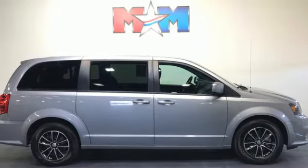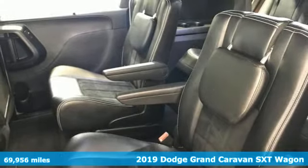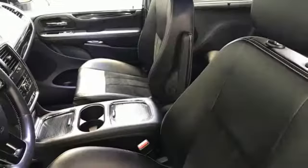Here's a 2019 Dodge Grand Caravan. The comfort, technology, and premium features built into this Grand Caravan make every trip feel like a vacation, and it comes with all the amenities you need.